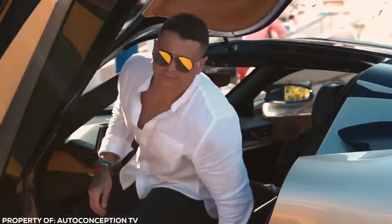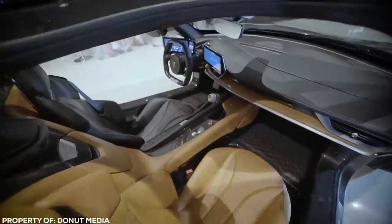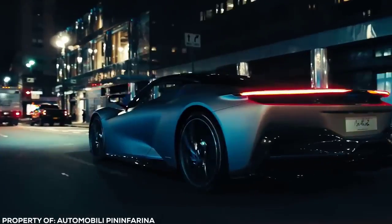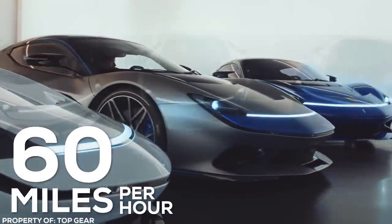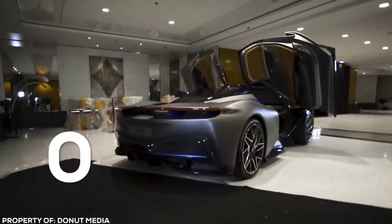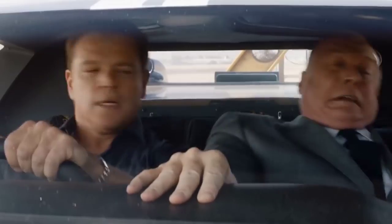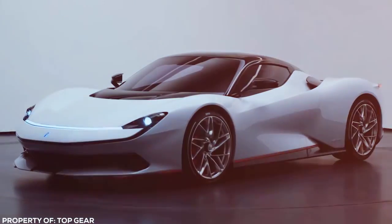Bucket seats and harnesses inside are hint enough that you need to be strapped in to feel the G's. This insanely fast car will hurtle you through space at an astonishing speed, potentially doing 0-60 in well under 2 seconds and 0-185 in under 13. Bring your own airplane sickbag for a test drive in this rocket.